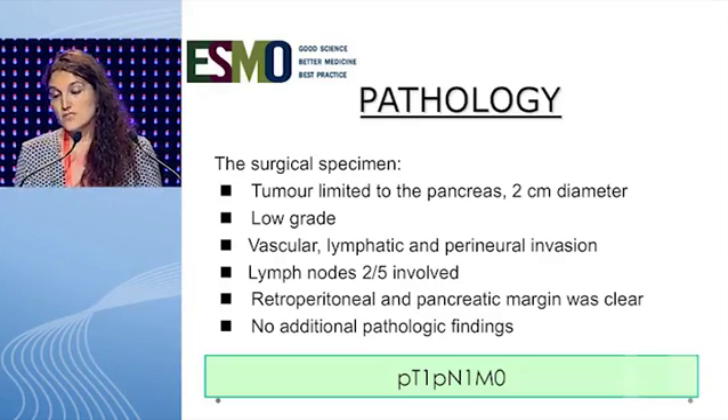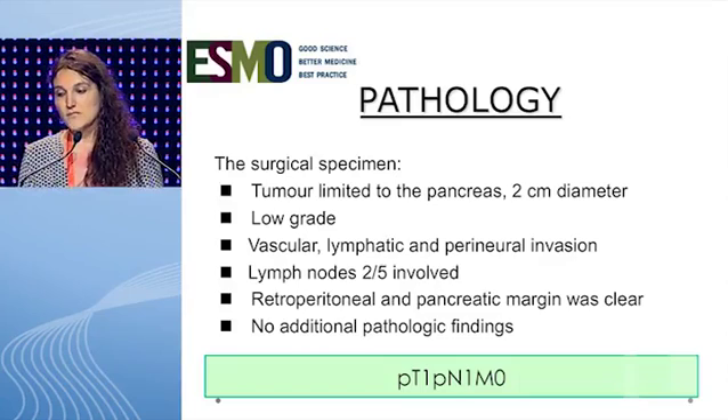These slides show the result of the pathology. The surgical specimen showed a tumor limited to the pancreas, measuring 2 centimeters in diameter, with low-grade vascular, lymphatic, and perineural invasion. Two out of five lymph nodes were involved; the retroperitoneal and pancreatic margins were clear, and no additional pathologic findings were noted. The pathologic stage was pT1, pN1, M0.